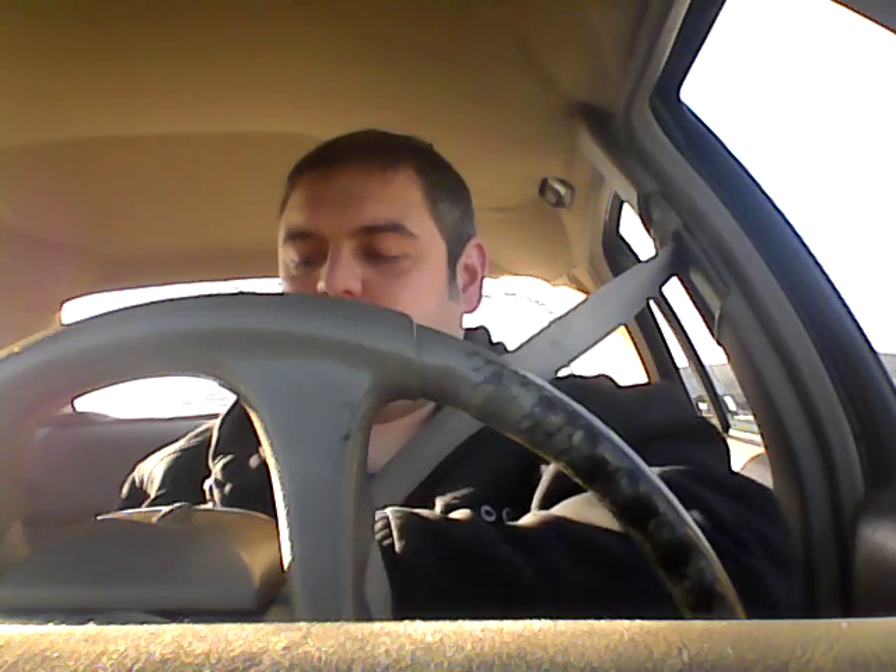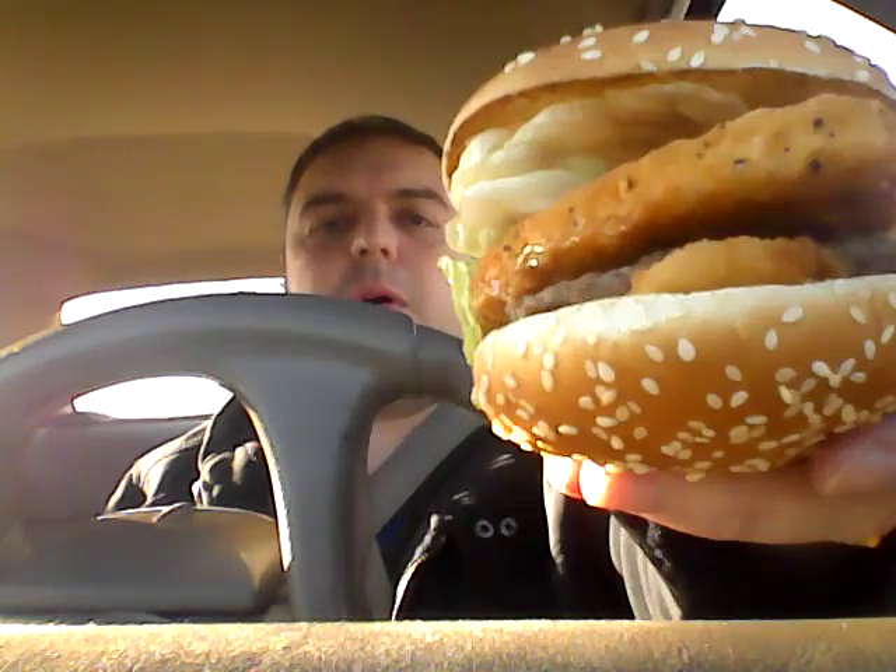Got a spicy chicken junior and a rodeo burger. Let me show you what you do. Take this spicy chicken, take that bottom bun off. Then you take this rodeo burger and take that bottom bun off. Then you take the rodeo burger and the chicken sandwich and you combine it and make a Burger King bang. That's what we'll call it. And we'll try it.